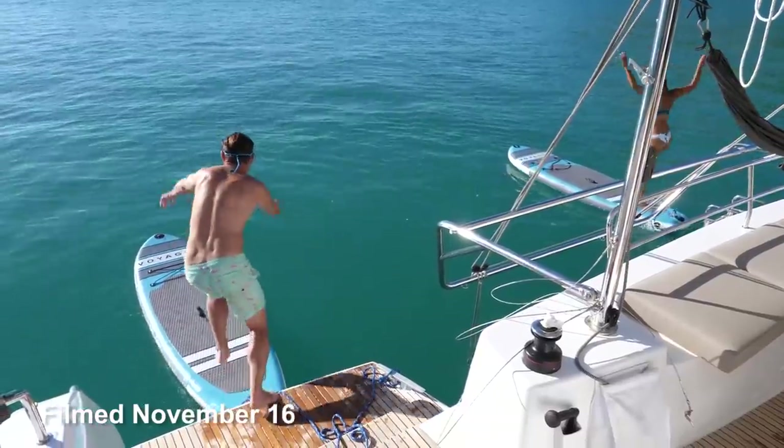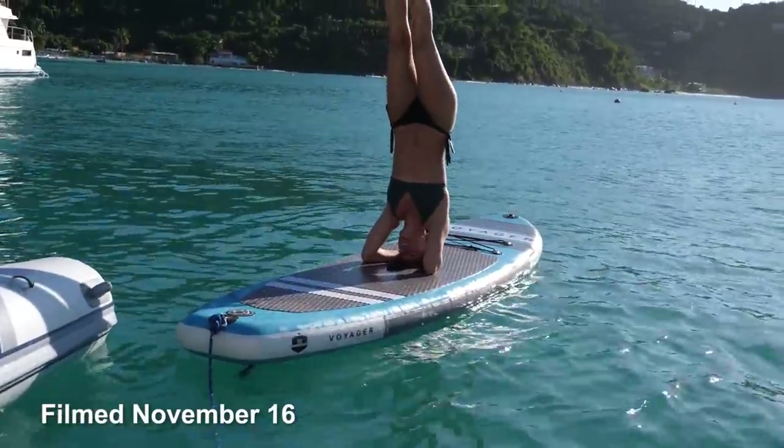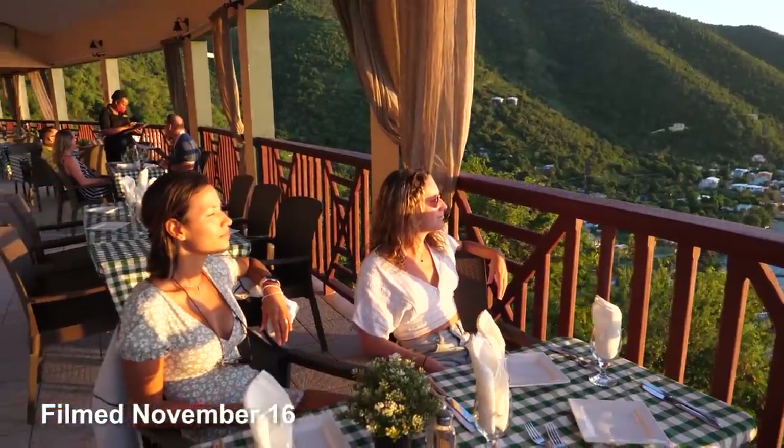In this Sailing Doodles, we explore the north coast of Tortola, the girls get in a little paddleboard yoga, and then we find the most beautiful spot to watch the sunset in the BVI.